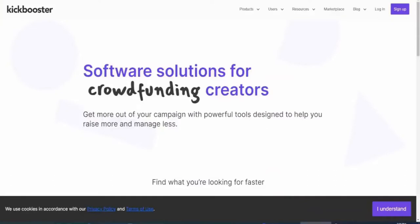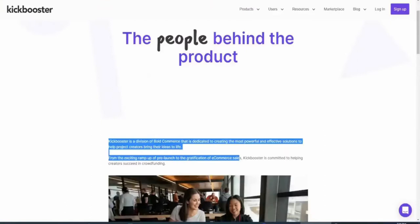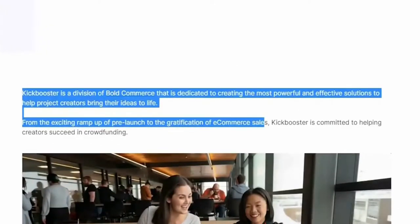In today's video, the website that will help you earn money on complete autopilot is called Kickbooster. You can find the website over at kickbooster.me. On the website's homepage it says software solutions for crowdfunding creators. Kickbooster is a division of Bold Commerce dedicated to creating the most powerful and effective solutions to help project creators bring their ideas to life. It's a marketplace full of different projects that creators can promote with the help of affiliates.